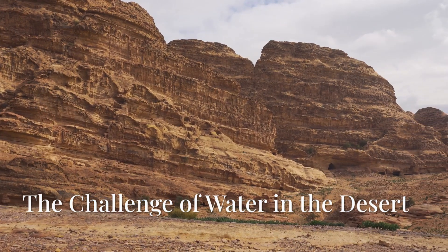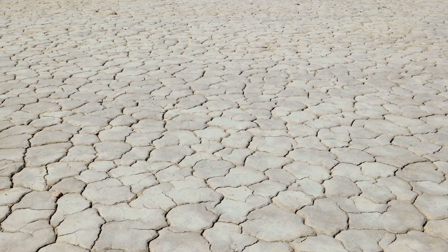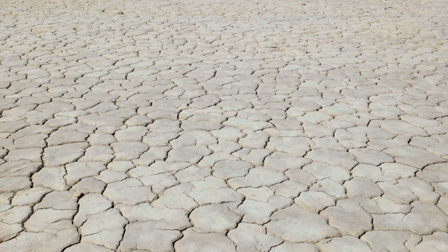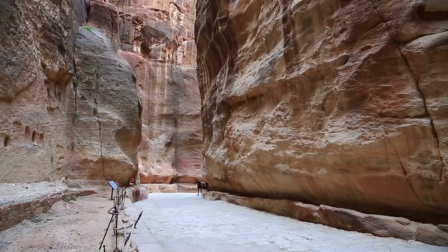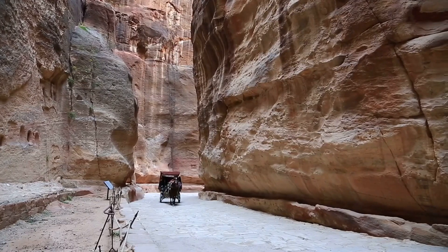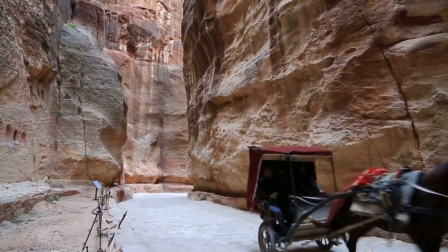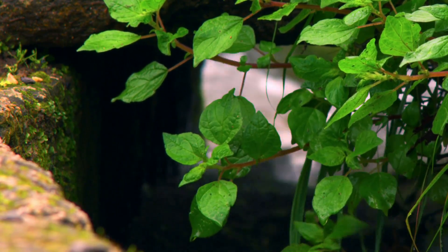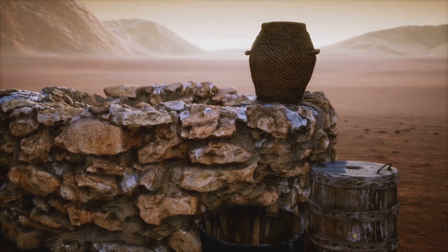Petra was built in an unforgiving environment where rainfall was scarce and temperatures soared. With an annual rainfall of less than 15 inches, the Nabataeans faced a monumental challenge: how to supply enough water to support thousands of people, agriculture, and thriving trade. Instead of surrendering to nature, they found a way to control it. As an ancient Arab people and masters of engineering, they developed an intricate system of channels, dams, and cisterns to capture and store precious rainfall, managing their water resources efficiently and ensuring a steady supply throughout the year.